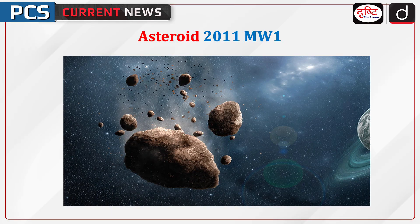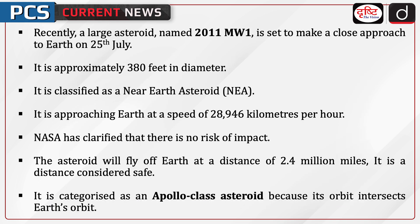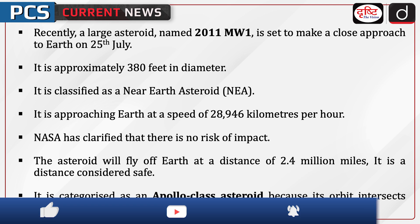Welcome to PCS Current News program. The topic of discussion is Asteroid 2011 MW1. Recently, a large asteroid named 2011 MW1 is set to make a close approach to Earth on 25th July. It is approximately 380 feet in diameter and is classified as a Near Earth Asteroid.